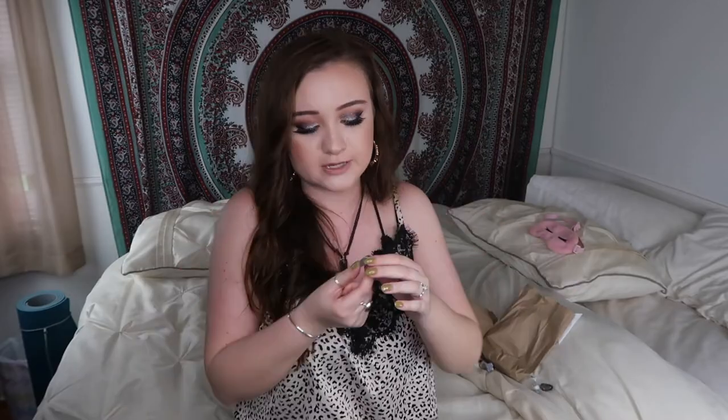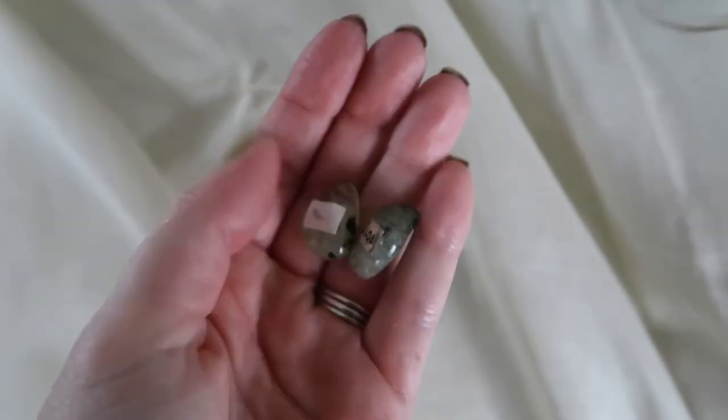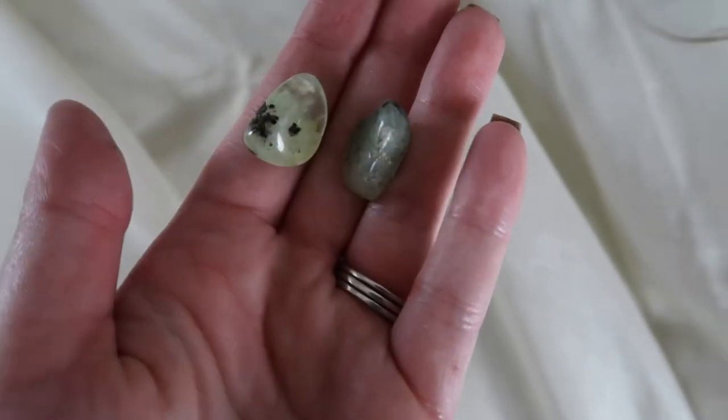The next two I got are these little bitty prehnite pieces — and if I'm butchering that, I'm sorry. I love these because I love tourmalated quartz, which is tourmaline and quartz, and prehnite reminds me of that but just green. I have wrapped ones like this before but they are so pretty and in my opinion a must-have just for a collection.